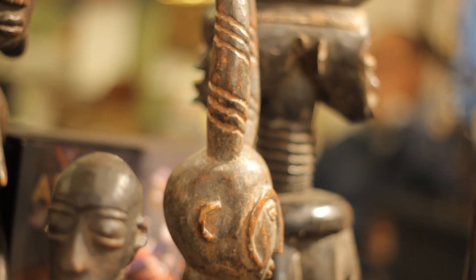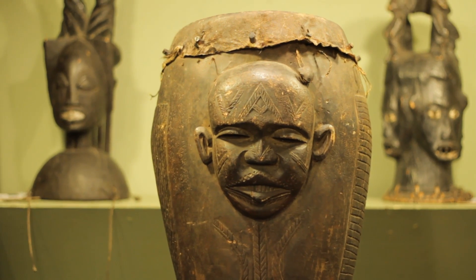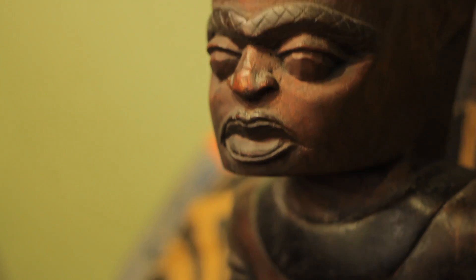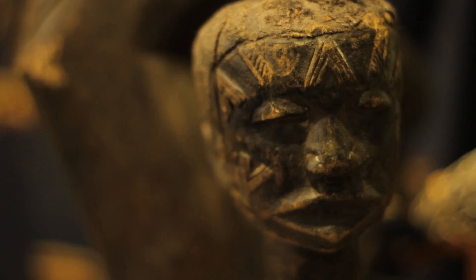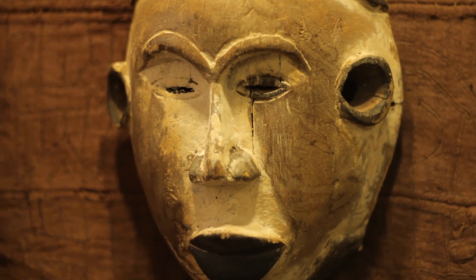We're here in Tribal Homes. They specialize in antique African artifacts. They specialize in cultural art just like I do, but theirs is antique, it's original, and it's pieces that were dated back to hundreds and hundreds of years ago. A lot of the masks and statues were actually used in traditional rituals and ceremonies.